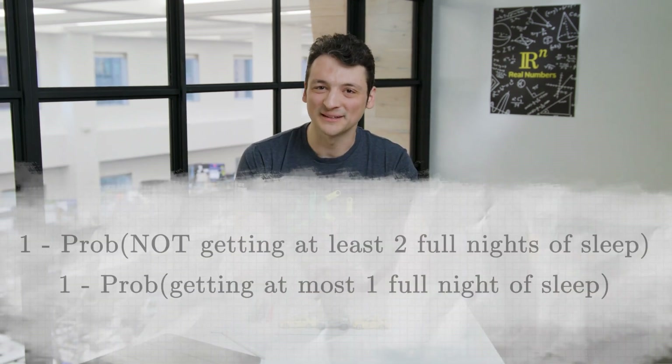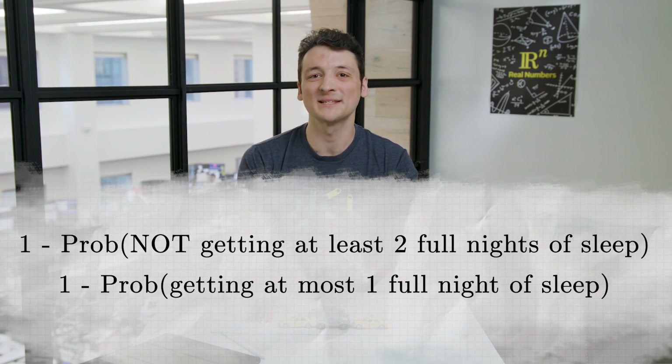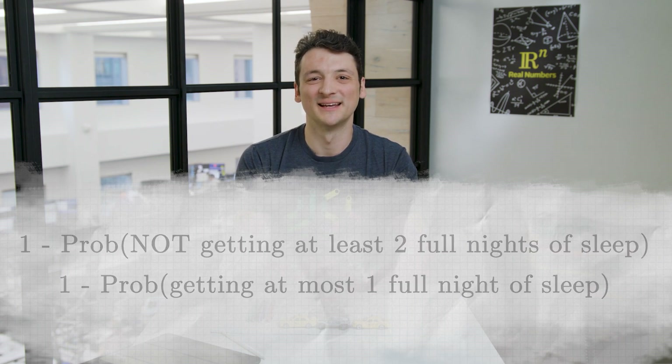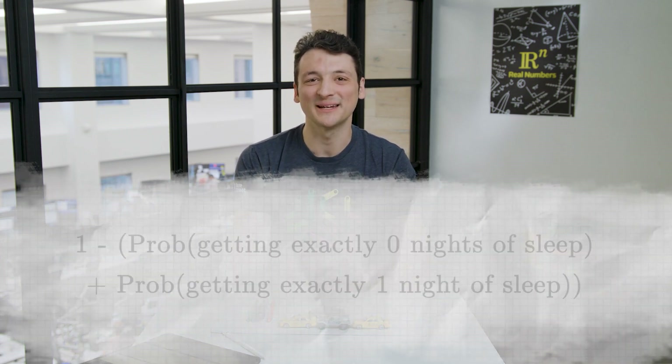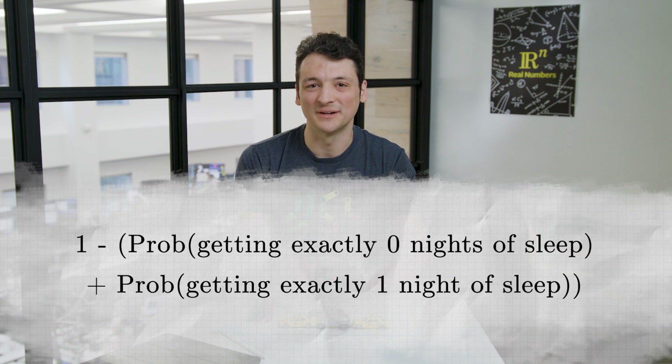We want to find the probability we get at least two full nights of sleep. By the rules of probability, this must be one minus the probability of not getting at least two full nights of sleep, or one minus the probability of getting at most one full night of sleep. The two disjoint ways of getting at most one night of sleep is to get exactly one or exactly zero full nights of sleep. So our ultimate answer is one minus the probability of getting exactly zero full nights of sleep, plus the probability of getting exactly one night of sleep.